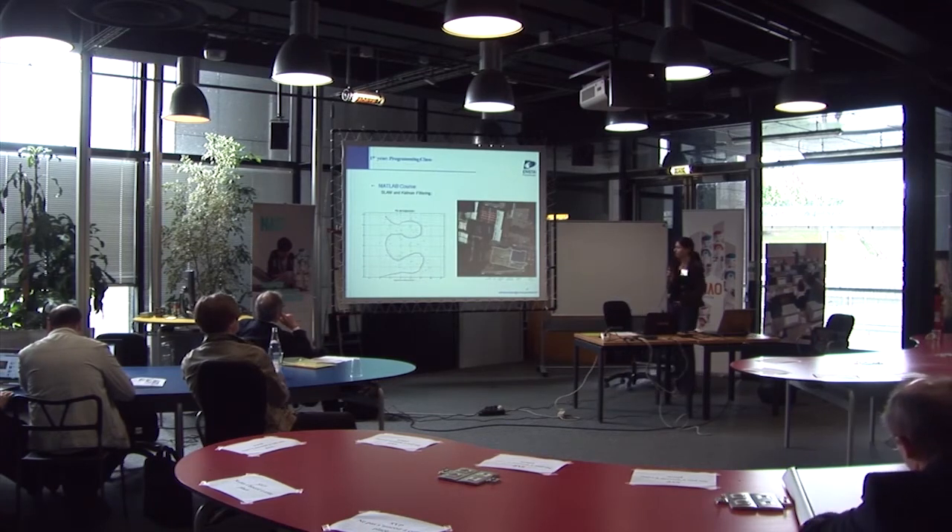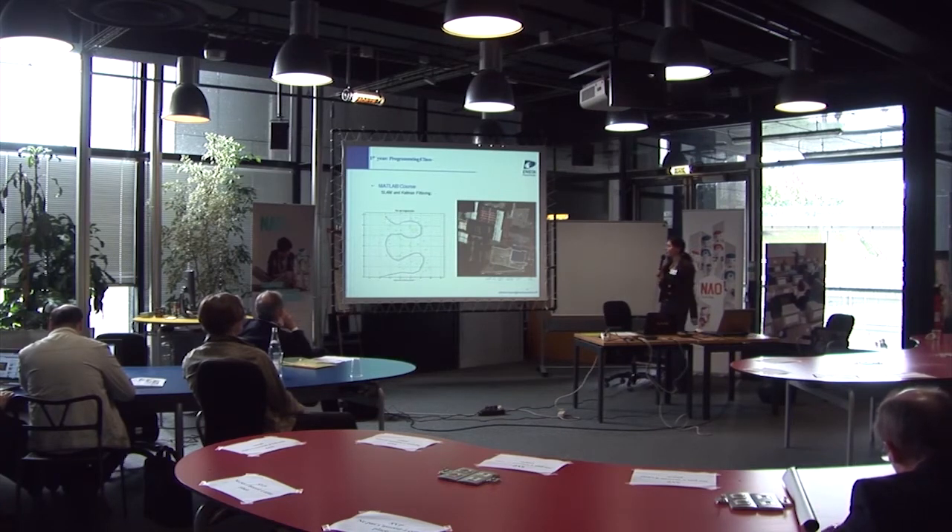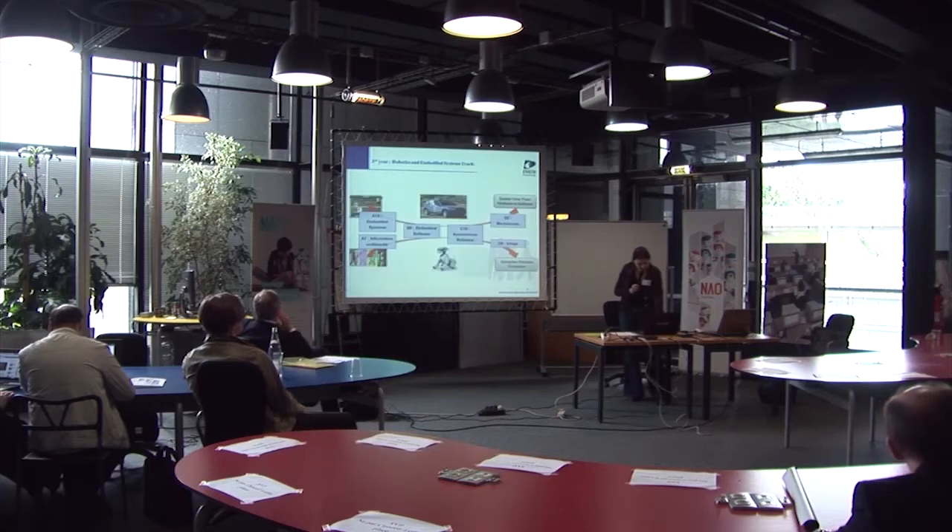For the first year, we have a programming class — a MATLAB course — and we have projects like SLAM and Kalman filtering with different kinds of robots.